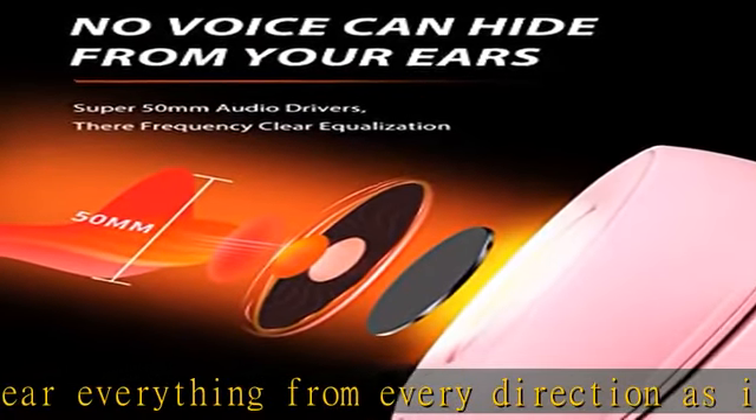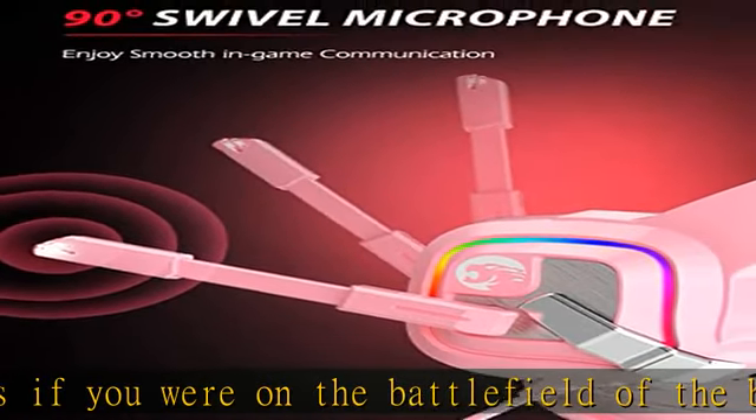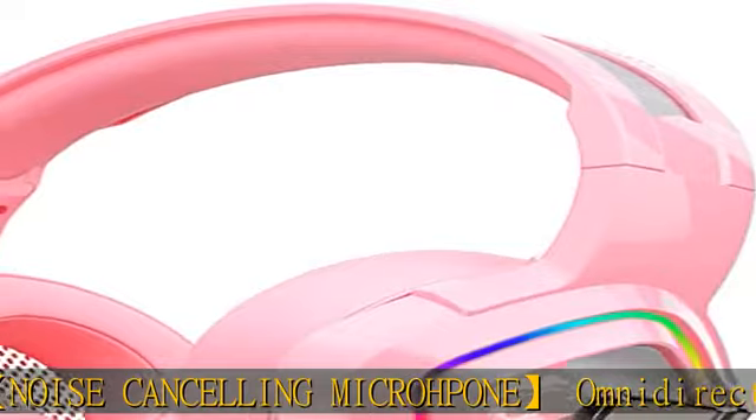Cute appearance with a pink outlook and dazzling LED lights, attracting young girls and making a nice gift for girlfriends, women, and kids. Lightweight and comfortable: the adjustable headband fits most head shapes, and soft earmuffs with bionic protein material ensure wearing comfort for long-term use.